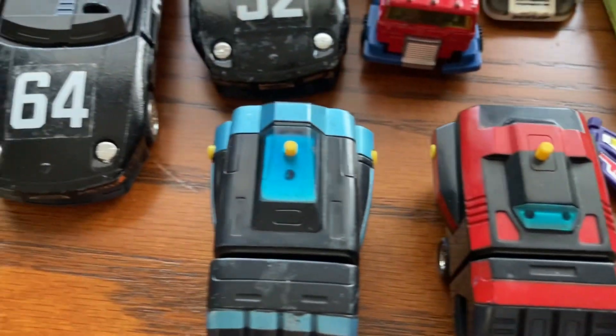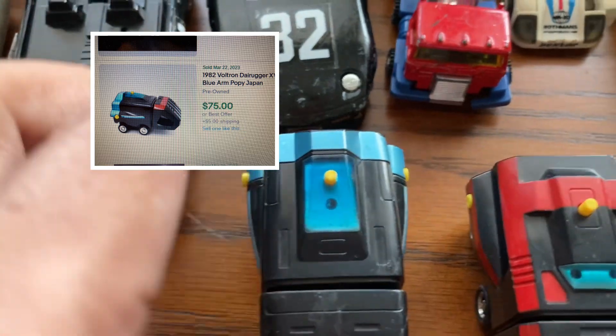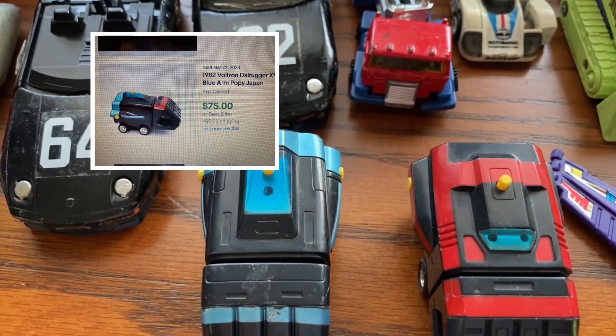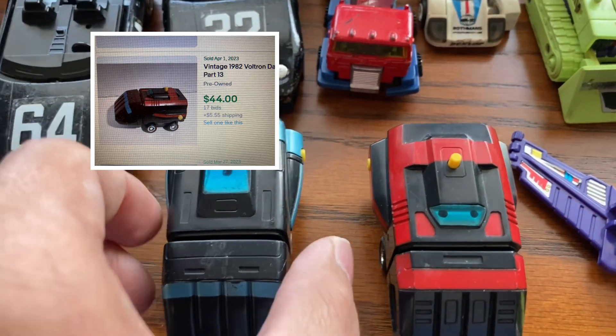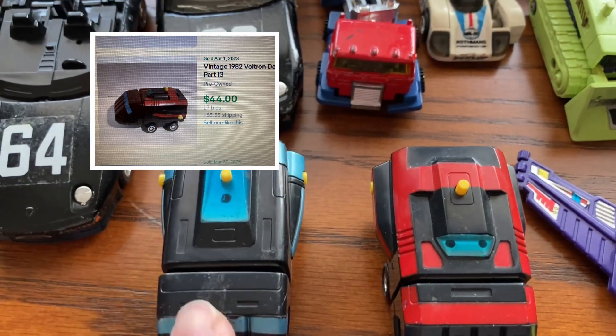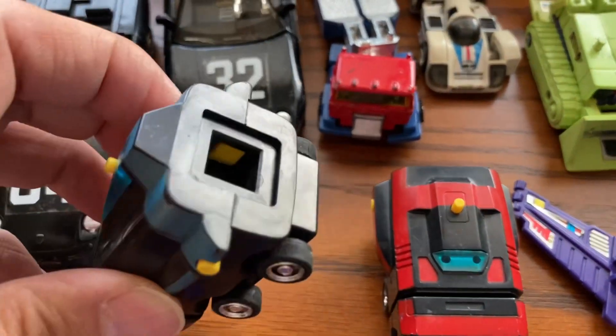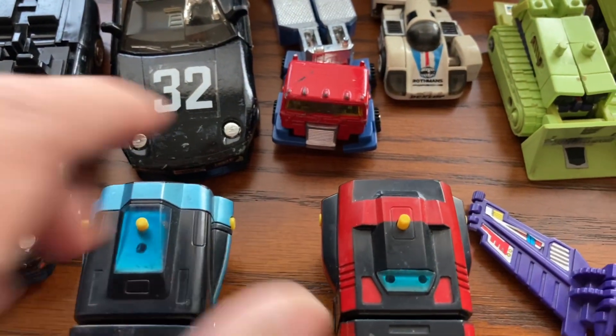Over here we have Photron. I looked these up — DCM19 — these actually sell for pretty good money. I think they sell for almost like $44 to $75 a piece. And this is $44 with this, and it's worth a little bit more money. So I'll definitely sell this.